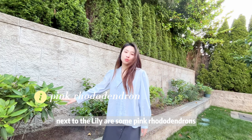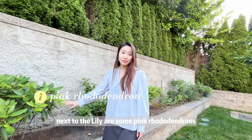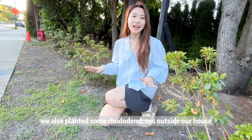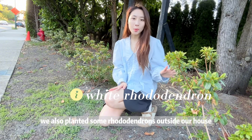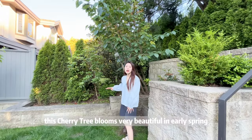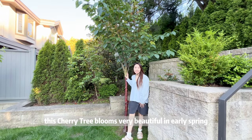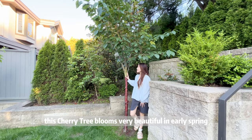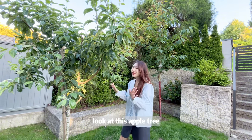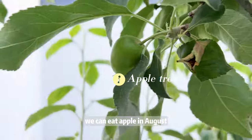Next to the lily are some pink rose shrubs. We also planted some rose shrubs outside our house, but these flowers are all white. This cherry tree grows very beautiful in early spring, with pink flowers as soft as cloth. Look at this apple tree — we can eat apples in August.